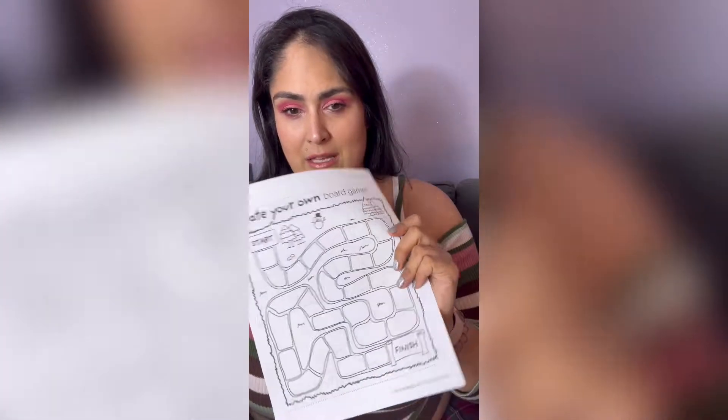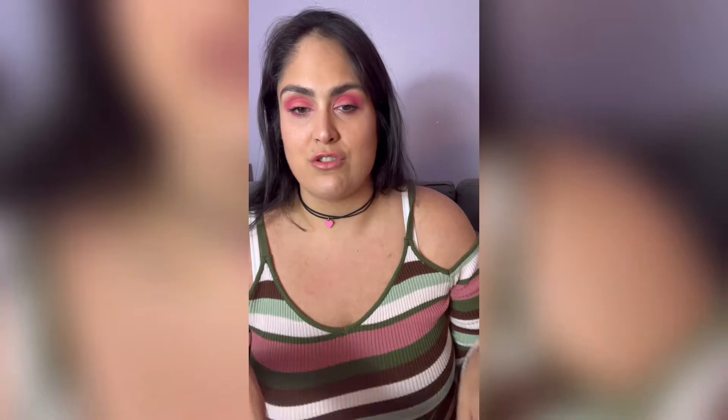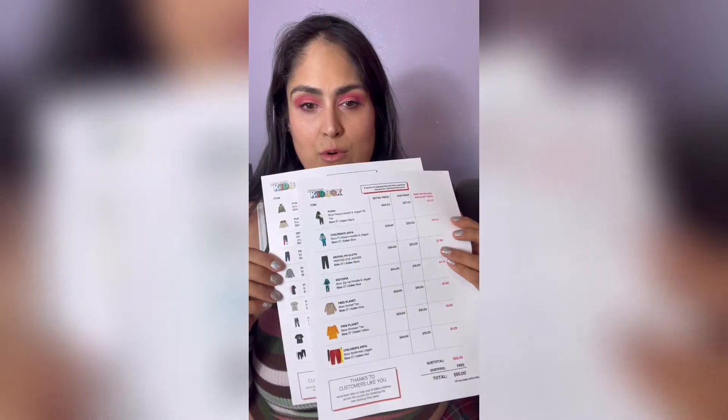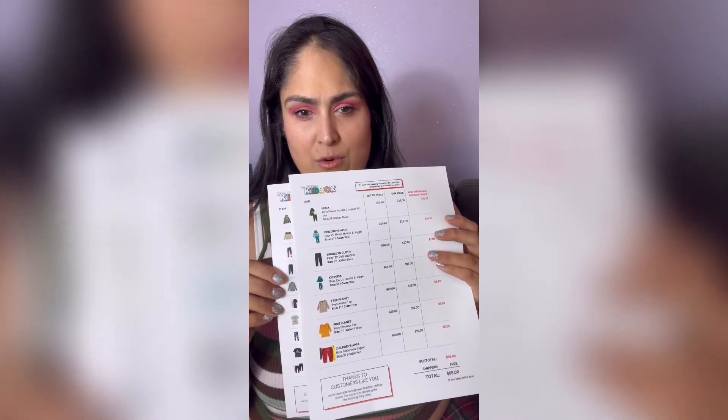We have a little coloring sheet, which is always fun, and then he gets his little introductory card — Lucrezio's box, styled by Cynthia. This one has quite a few nice items. If you notice, the older boy gets a few more items.